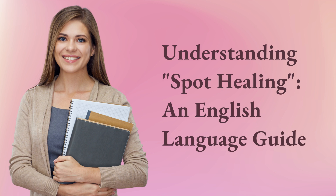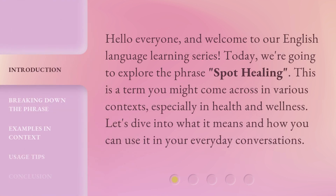Understanding Spot Healing: an English Language Guide. Hello everyone, and welcome to our English language learning series. Today, we're going to explore the phrase 'spot healing.'